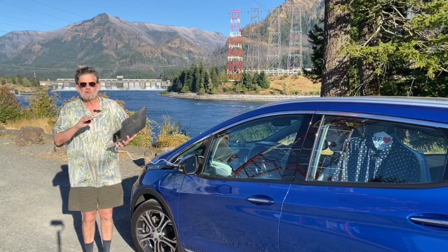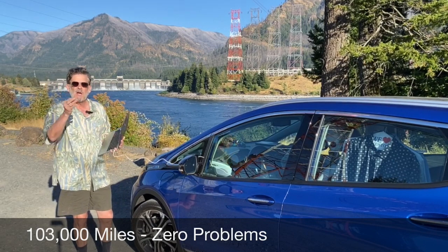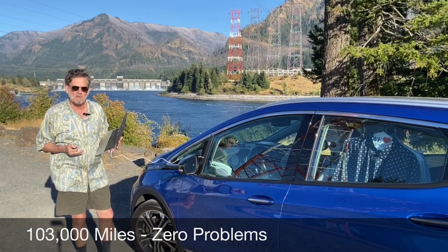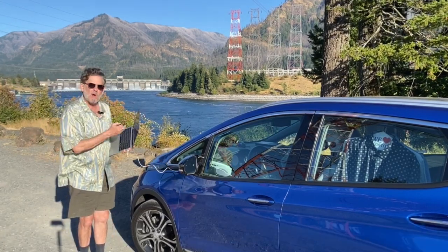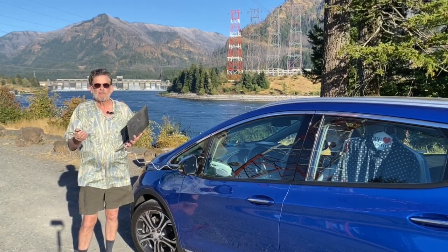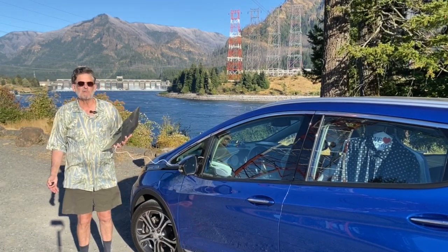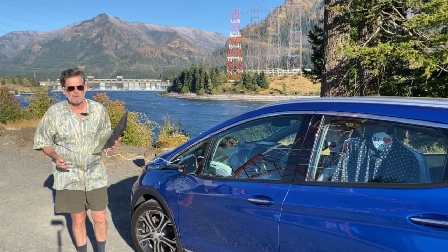I've had absolutely zero problems with this car. I have 103,000 miles on it. The only things I've replaced are windshield wipers, tires, and when I got to 100,000 miles I put new shocks on — because shocks wear out, like shoes on our feet. Absolutely no problems with this car.